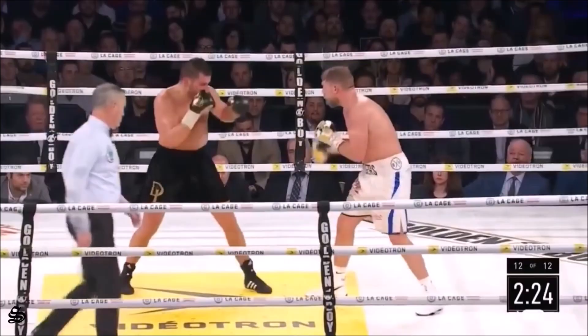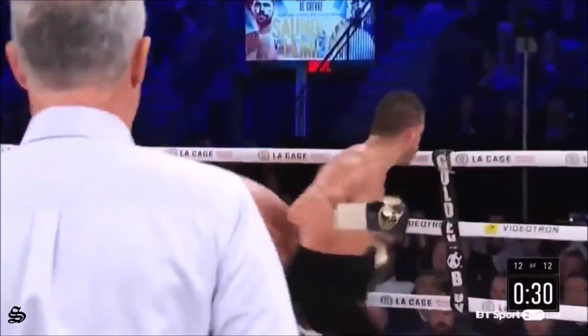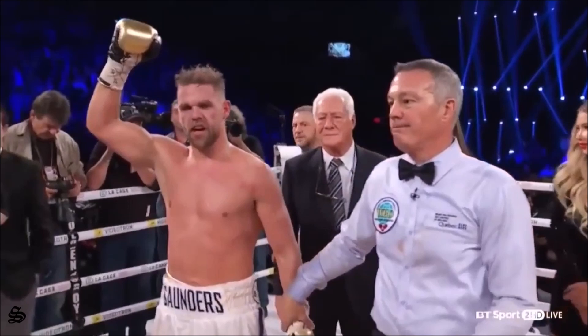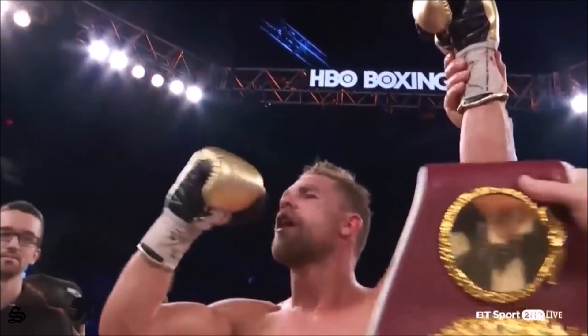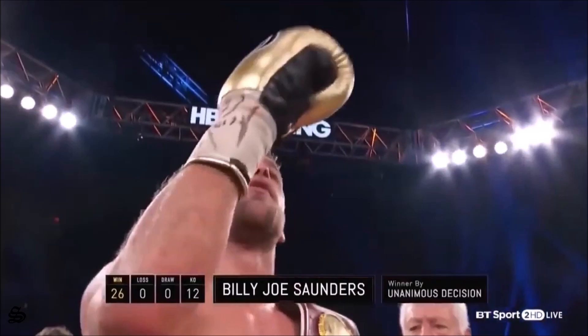Closing stages of the eleventh. Very importantly in a grueling fight, he hasn't been seriously hurt. Not too many British supporters over here in Canada. Saunders just backpedaling and staying away — Lemieux has chased shadows all night. To the winner by unanimous decision and still WBO middleweight champion of the world, still undefeated — the superb Billy Joe Saunders.